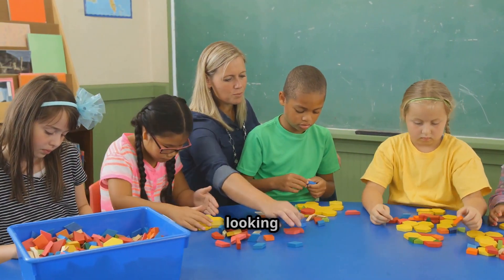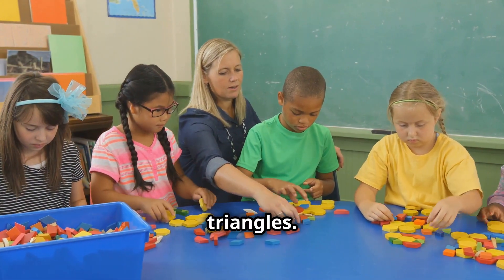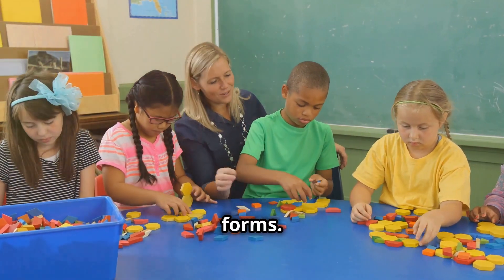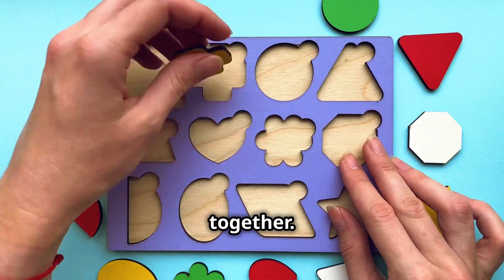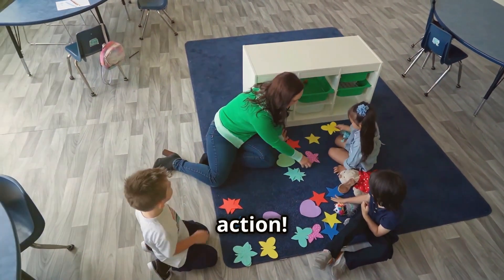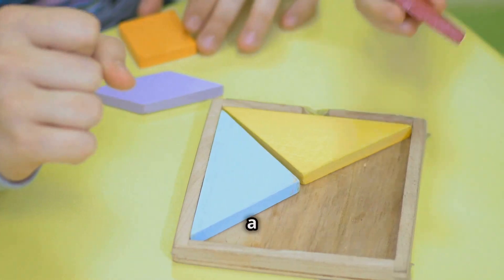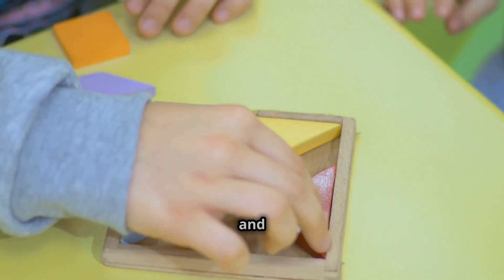Imagine your child looking at a group of shapes — some are squares, some are circles, and some are triangles. They are curious and eager to explore these different forms. Now imagine them figuring out which shapes belong together. They start to see patterns and connections between the shapes. That's nonverbal figure classification in action. It's a fun and engaging way for kids to learn — like a puzzle for their brain, but instead of pieces, they use shapes, colors, and patterns.